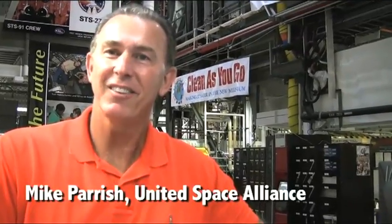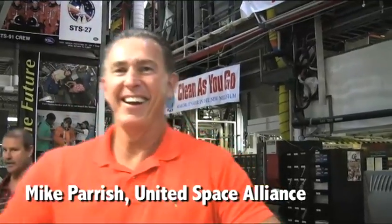My name is Mike Parrish. I'm the vehicle operations chief on the Space Shuttle Endeavour. What do you do here? I'm the band director — I help orchestrate and make sure that all the plans come together. We're processing STS-134. We're going to roll out September 20th, and right now we're manifested as the last mission to fly. How do you feel about that? It's sad because we love this vehicle. We love all the people associated with it.